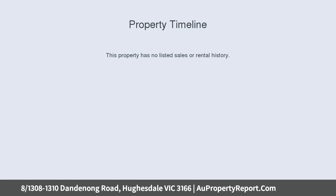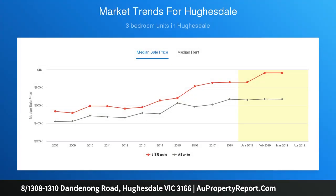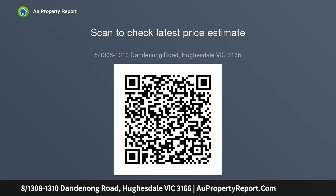This well-maintained dual-level unit boasts light-filled living coupled with deceptively spacious dimensions. Highlighted by a unique floor plan that easily caters to modern requirements. This immaculate home is perfectly comfortable for now, while offering ample scope for cosmetic enhancement.